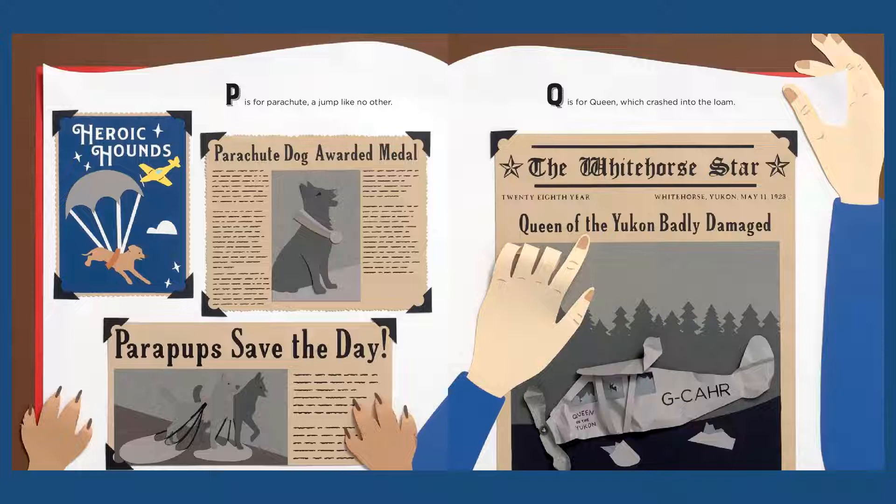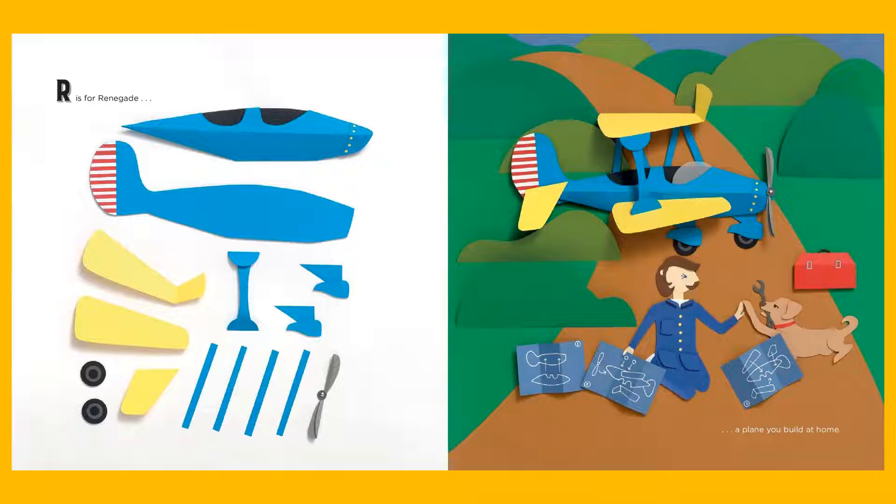Q is for Queen, which crashed into the loam. R is for Renegade, a plane you build at home.